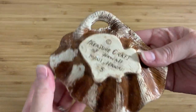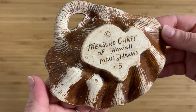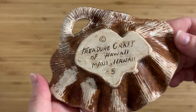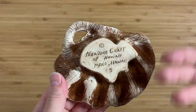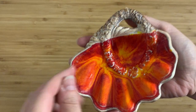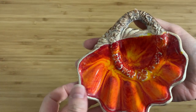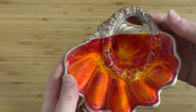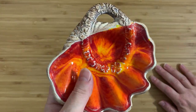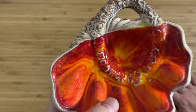Why did I get it? Because it is Treasure Craft — Treasure Craft of Hawaii, Maui, Hawaii. This is number five, which is possibly the seashell number five. It's basically the seashell with the little Hawaiian lei. I decided to pick this up because it gave me a chance to actually go and read up about Treasure Craft.